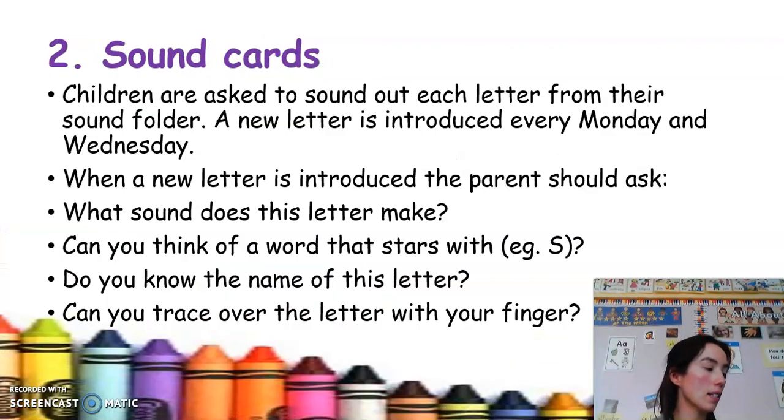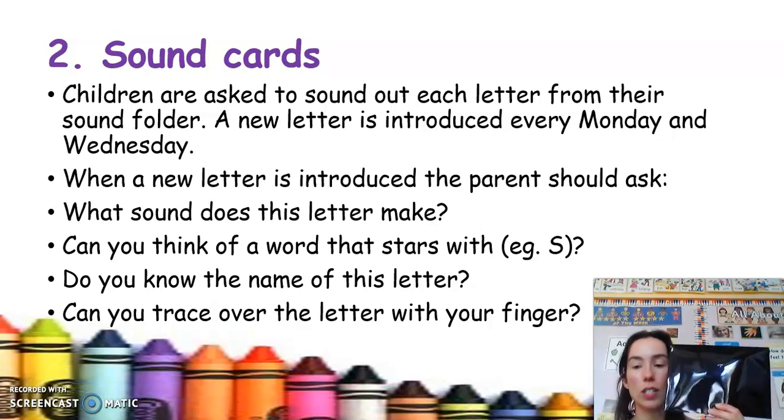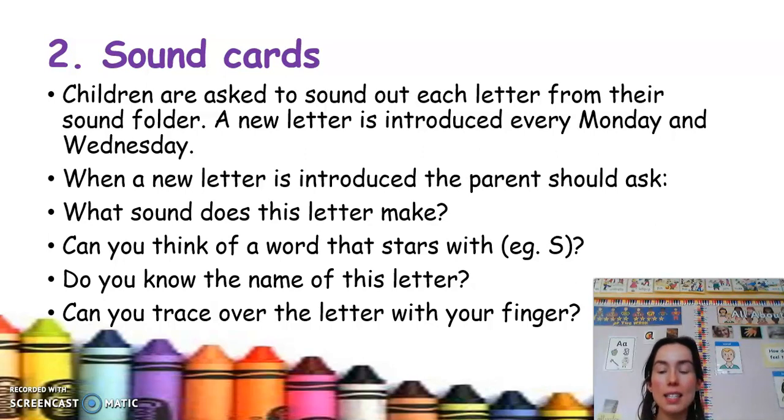Next are our sound cards. In each child's folder there will be a button wallet, and inside are the sound cards. The sound cards are the phonics that we are learning at school. At the moment your child will have two, but next week they'll have four — we add two each week, because on Monday we get a new sound and on Wednesday as well. It's important that you revise all of the sounds every night. You can play lots of games, such as go fish — put the sounds face down, take turns picking one up. Make it fun — that's why we switched to cards this year.